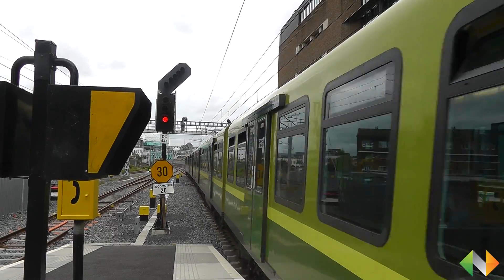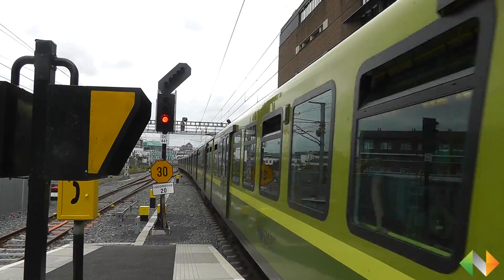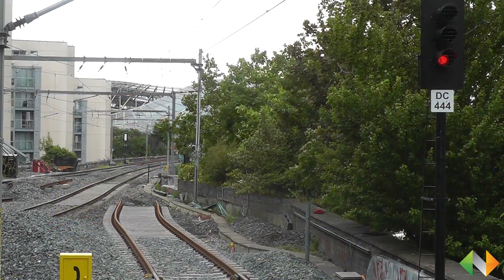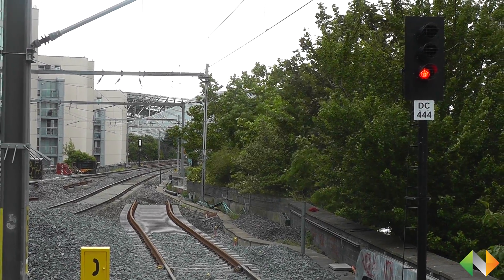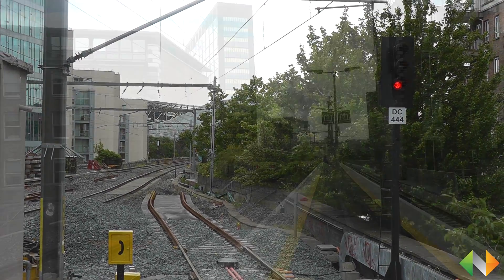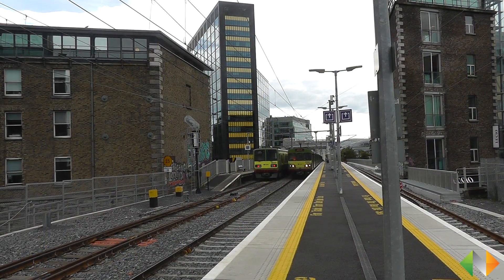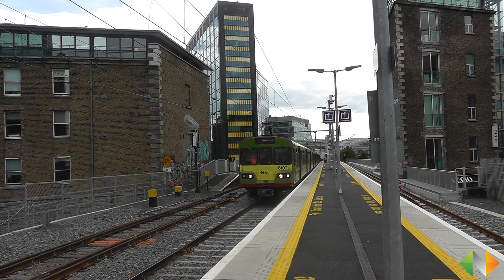This weekend we will be diverting the tracks into platform number one from the south. That means that from Monday morning trains will no longer be stopping at platform number two — they'll be stopping at platform number one. Along with that, we will be converting platform number two into a terminal station. What this means is that when the Phoenix Park Tunnel works are complete, we'll be able to run additional services into Grand Canal Dock.